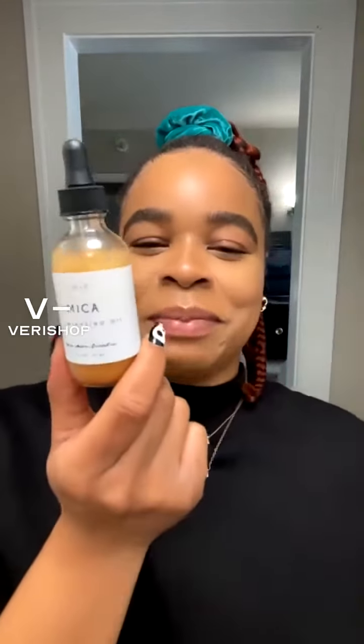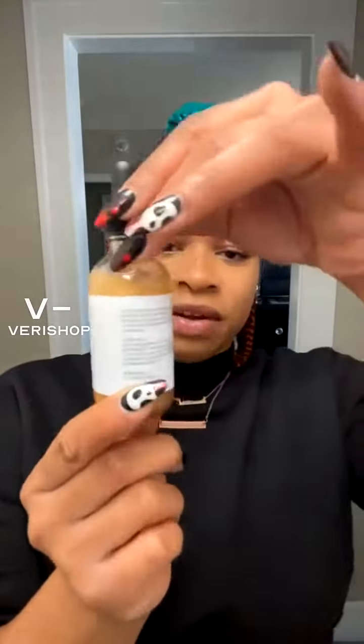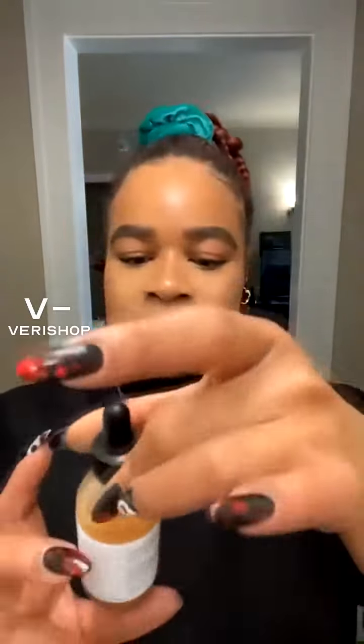In walks our first product, and that is Mica Illuminating Oil. Look at the color — it's like liquid gold. It's kind of separated, like an all-natural oil. It's got jojoba. It's good for priming the skin and moisturizing the skin. Just give it a shake before every use.